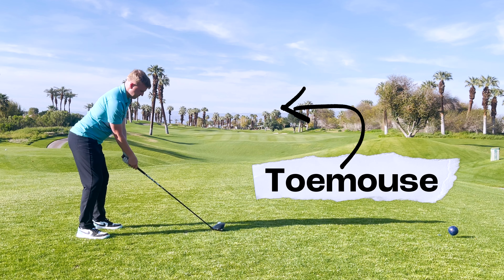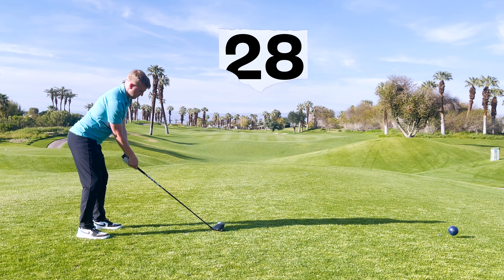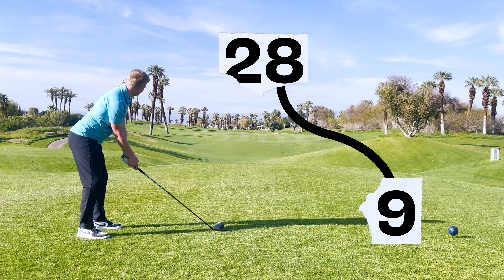I'm Tomas and in two years I got my handicap down from a 28 to a 9. Here's how I did it and here's how you can too.